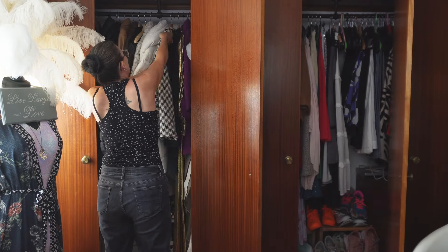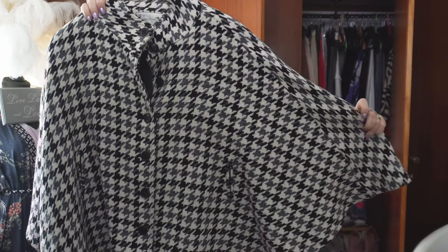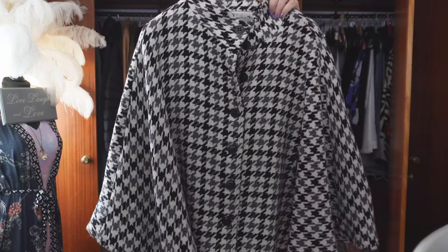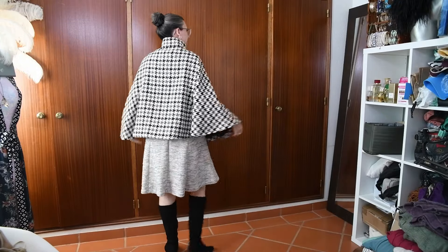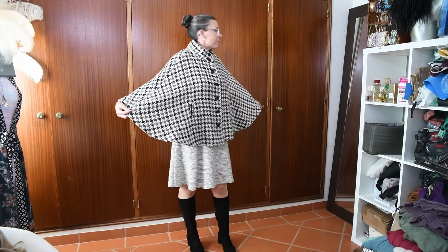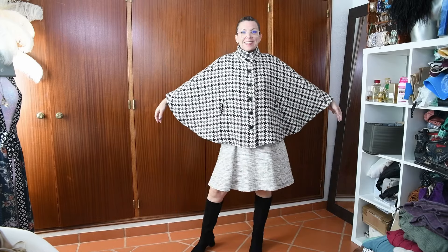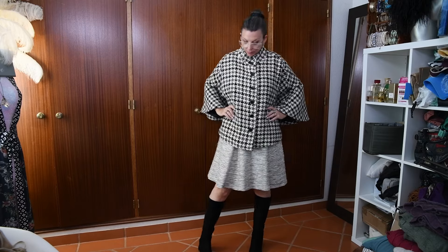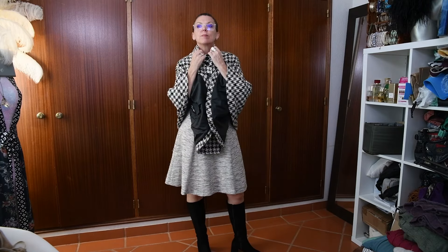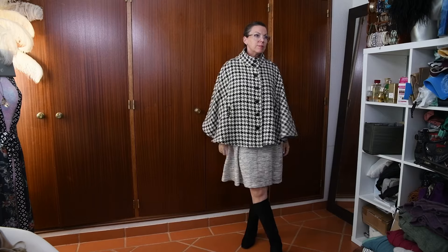There's one last thing I forgot to show you - it's a jacket, it's a cape. Look at this. I am absolutely thrilled to bits with that. Houndstooth print, lovely weight to it. This is from Corpiel, which is the same brand as the shift dress. This would actually look nice with the shift dress. But yeah, I just want the weather to get cold enough so I can wear all this stuff.